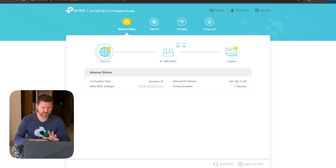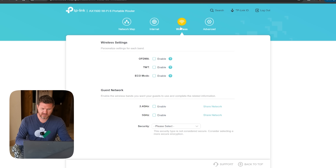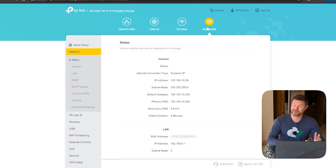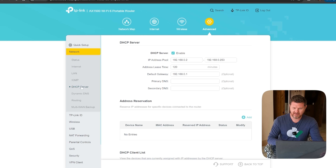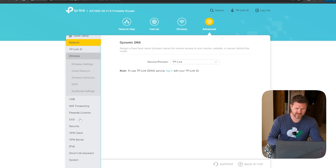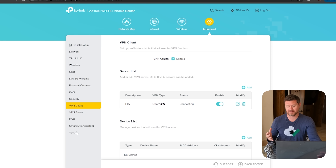Now if we go over to the wireless section, we have our options for wireless — this is where you set up your SSID, security, passwords, current channel width, and channel auto. All of that is under your wireless settings. Under advanced, we've got a lot of options: network, internet, DHCP that you can enable or disable, and a custom IP address pool if you want to change any of that. But what I really want to point out is the VPN client. If you want to set up a VPN and don't want to configure it on every single device individually, you can set it up here through the VPN client, and anything that connects to the travel router will go through the VPN.